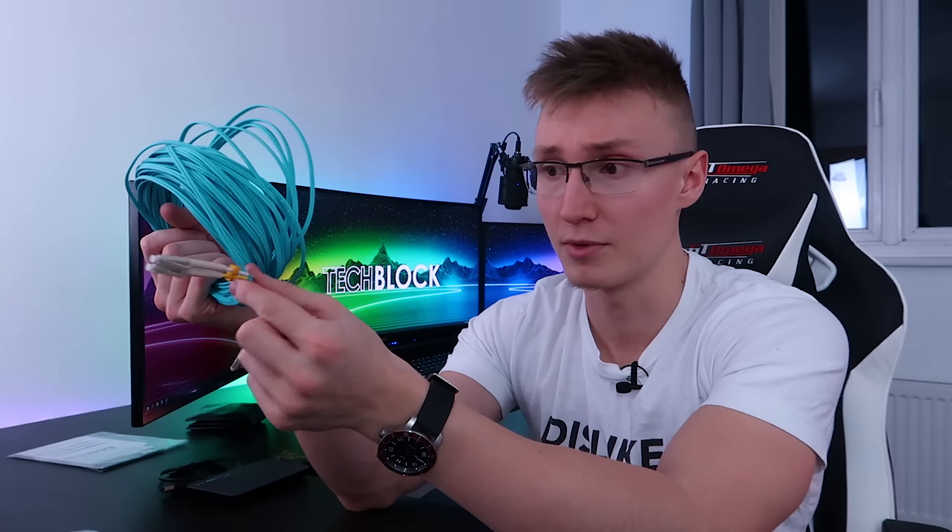Hello everyone, I'm Em. Welcome back to TechBlock. Today we're gonna be talking about power supplies, Ryzen, Vega 64, and my PC blue screening every single day. It's gonna be an exciting video.